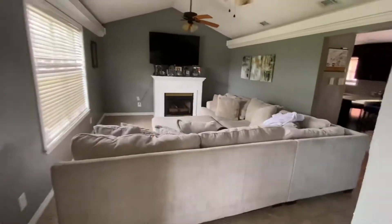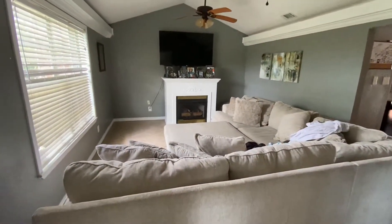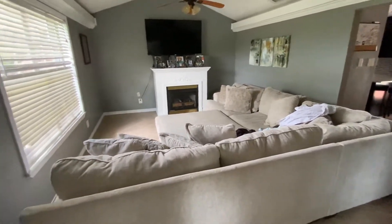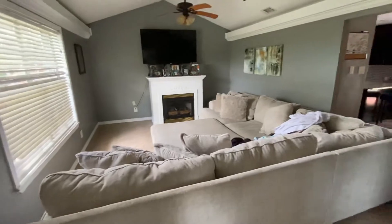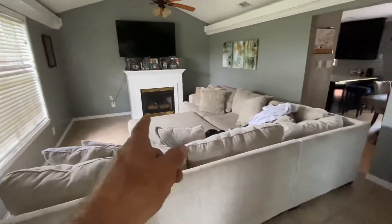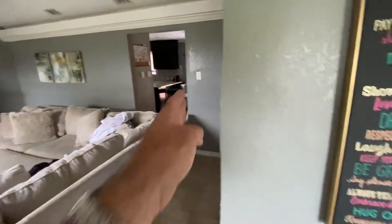Coming into the house, on your left you have an entryway with 12 by 12 tiles. You have a living room, and I'm not sure about that fireplace — whether it's gas, propane, or just a faux fireplace. This sectional is definitely too big for the space. The room is probably about 18 to 20 feet by 14 to 15 feet.